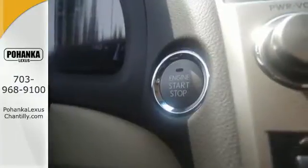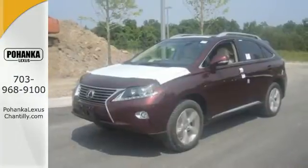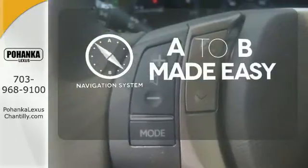You'll enjoy added touches like luxurious leather upholstery, premium surround sound, and smart access with push-button start. Never feel lost again with the navigation system.